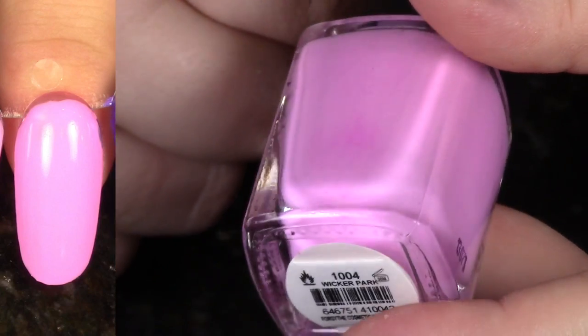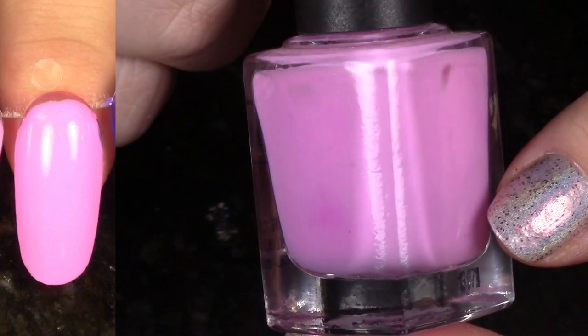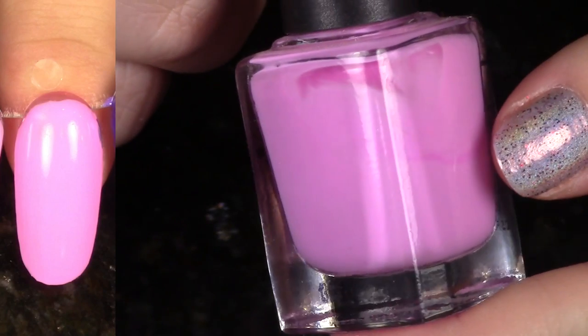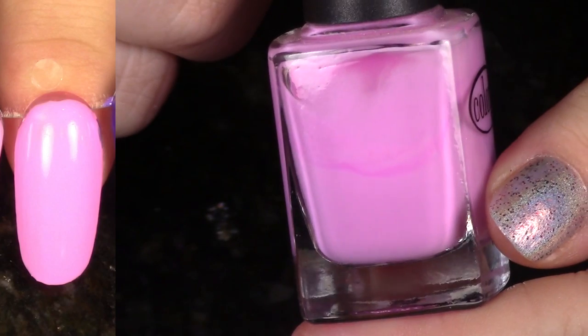Can you guess this one is a favorite of mine? This is Wicker Park from the Fall 2013 Girl About Town Collection. It is so beautiful — it's just this really bright pinky purple. If I have to wear pink, let it be a pinky purple. I love this one, so I'm going to hang on to it.